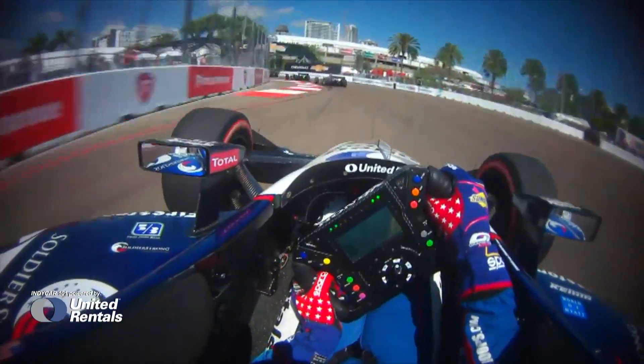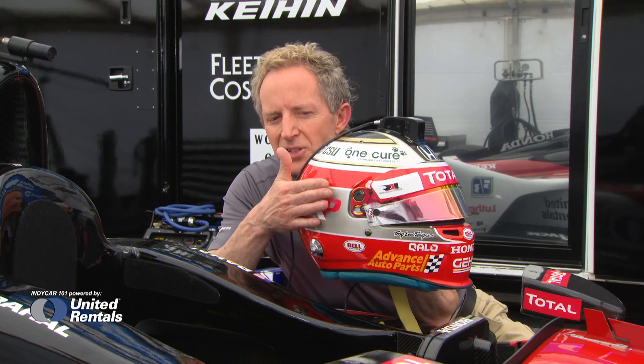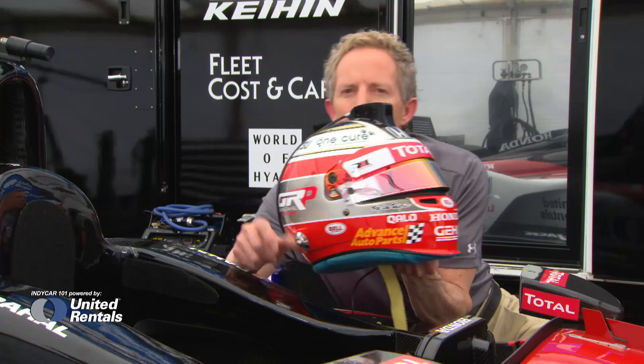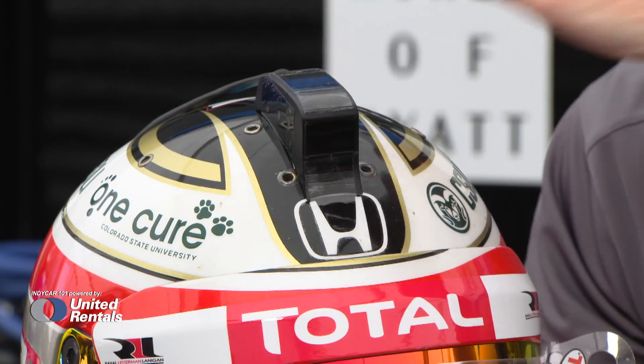Any time you design something that would go on a helmet, obviously safety is going to be the number one concern. Historically, IndyCar safety data says most of the hits on a helmet come from the rear or from the side, so therefore this cable is actually strategically located in that dead zone between the two. But what would happen if you really did have a direct impact on the camera housing itself?